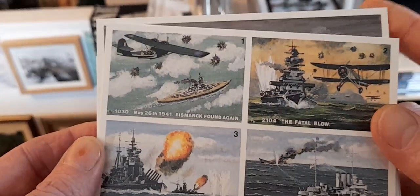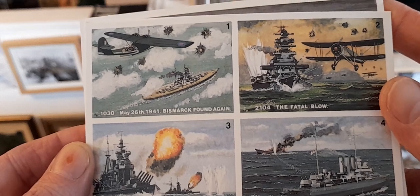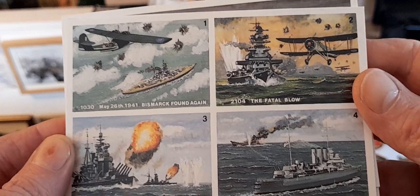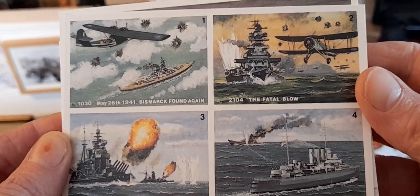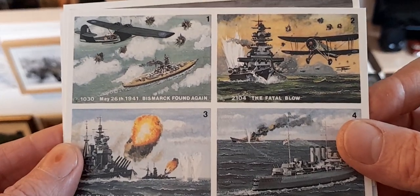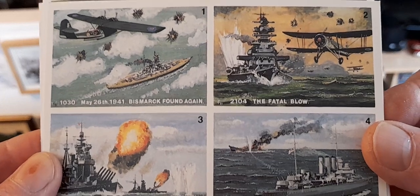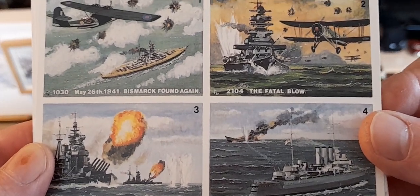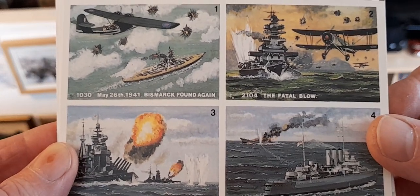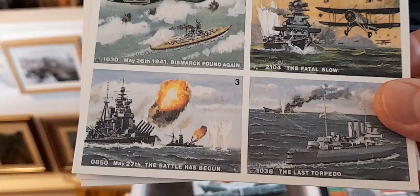Next in the series: 1030, May 26th, Bismarck found again by a Catalina flying boat. Then 2104, the fatal blow by the Swordfish - or 'string bags' - which nailed its rudder. I remember reading in Dr. Ballard's Discovery of the Bismarck that the ship was supposed to be able to steer with its propellers, but it wasn't very good at doing that, and that was one of the reasons why it ended up going in a bigger circle.